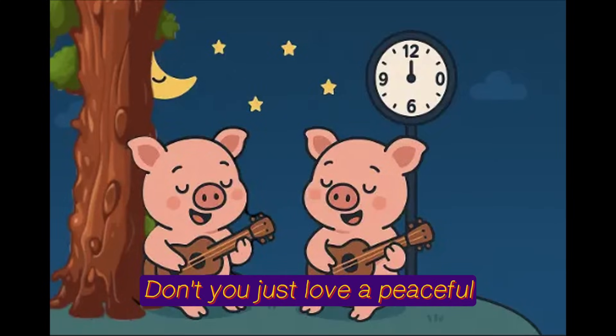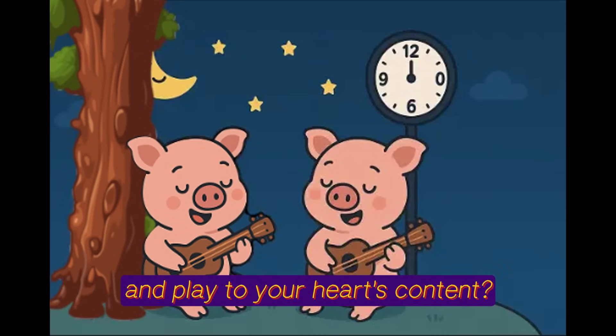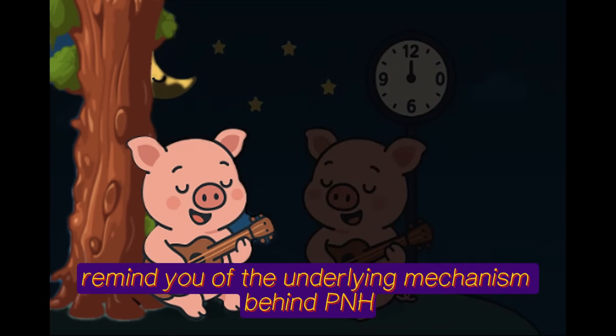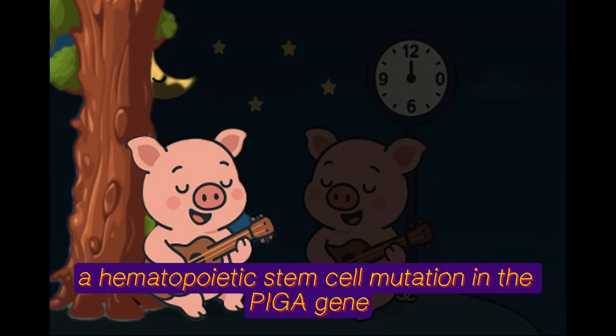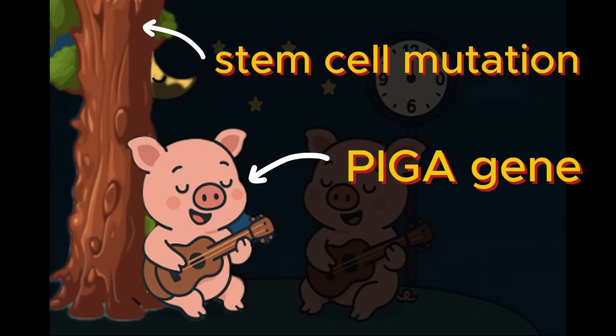Don't you just love a peaceful starry night where you can sit with a ukulele and play to your heart's content? Let this pig leaning against a tree bark remind you of the underlying mechanism behind PNH — a hematopoietic stem cell mutation in the PIGA gene. Because bark reminds you of stem cell mutation, and pig reminds you of the PIGA gene.